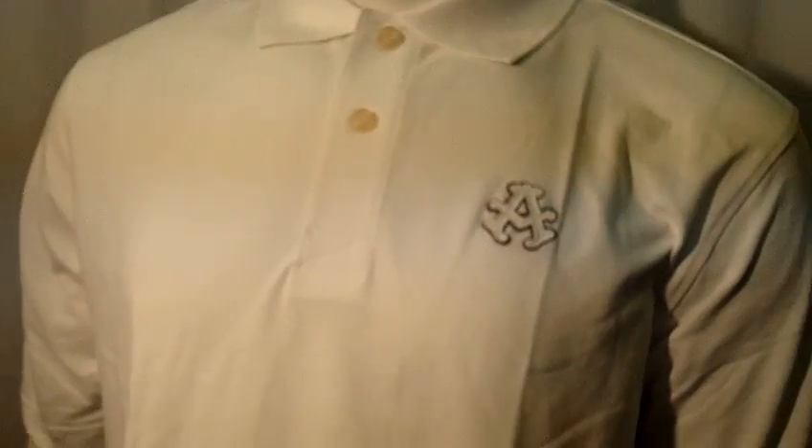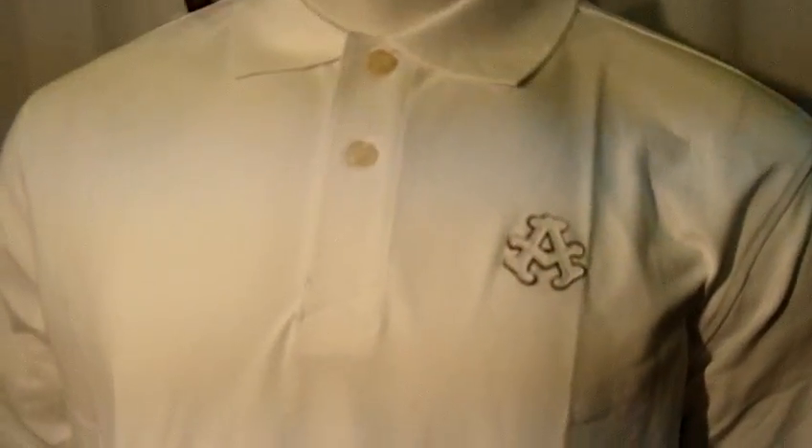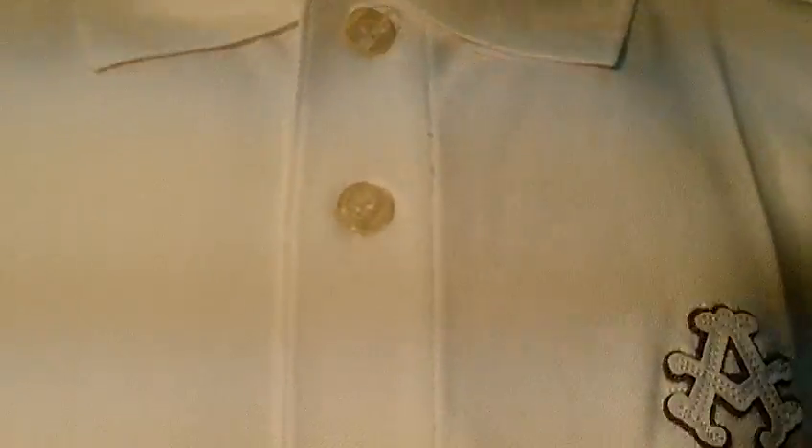Hello and welcome to Selling Clothes. You are now viewing a new men's academic polo shirt. It has a collar and two buttons. It says 'academic' on the buttons.